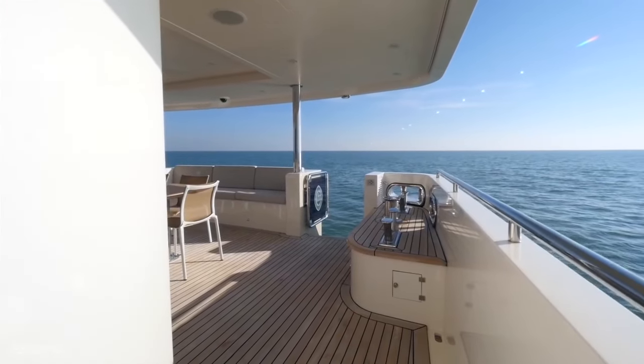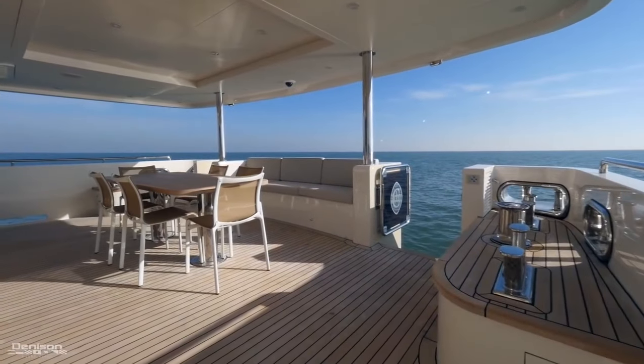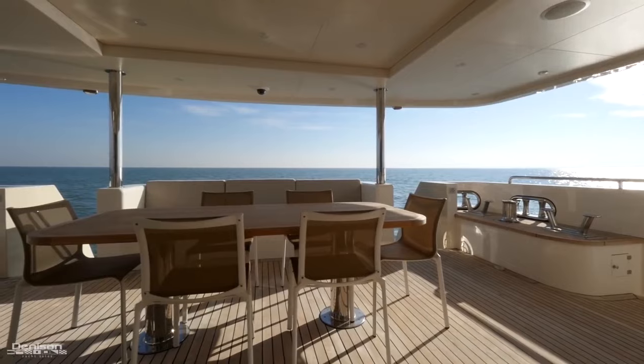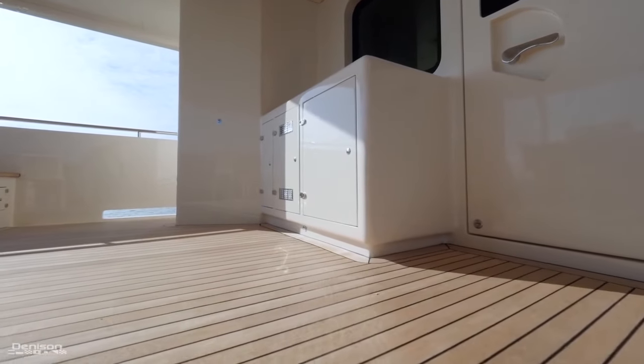A few steps up from there is the lower aft deck, one of three exterior dining areas. You'll find seating around a large teak table with a comfortable bench behind. On the port side is a sink with Vitifrigo fridge and ice maker.